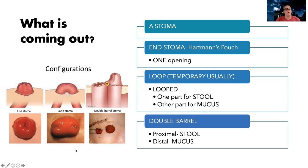A loop stoma is usually when you're going through some sort of bowel problem — like inflammatory bowel disease or other bowel disease — and it's usually just going to be temporary while your bowel is healing.